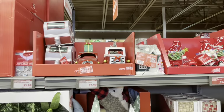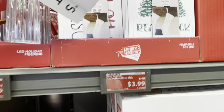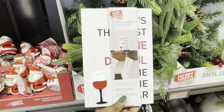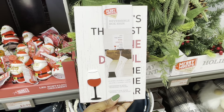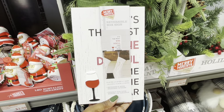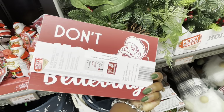They do still have a little bit of the pine cones and these signs. It says 'It's the most wonderful time of the year.' I don't want to take the paper off. And this one says 'Don't stop believing.'